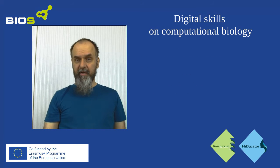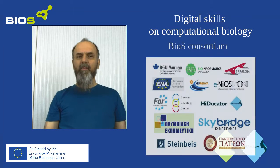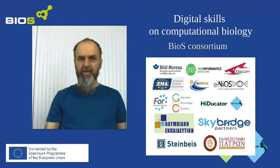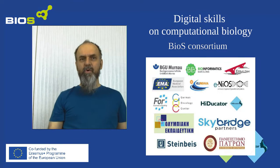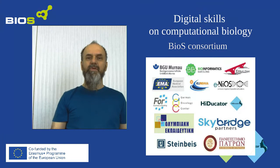As you probably remember, Hyducator, the company behind Bioinformatics Academy, is part of a big Erasmus project called BIOS. We are developing this course to teach how to use modern bioinformatics and genomics related resources.